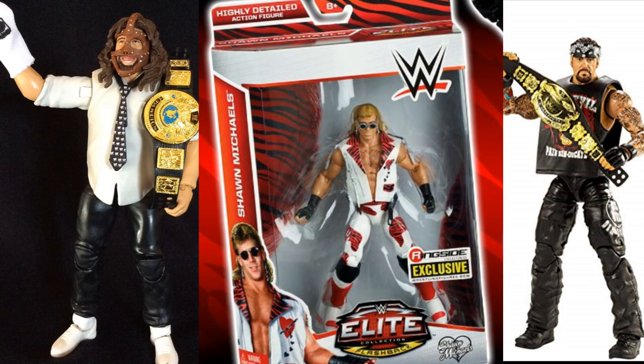The last three figures I'm looking for — on the left we have the Summer Slam Elite Mankind with the WWF Championship and Mr. Socko. I would like to have this complete. I've never owned this figure before — I never got the Elite 17, which I think was the first release. I'm looking for that Mankind Elite to complete my Mankind slash Cactus Jack slash Mick Foley collection. In the middle, we have the Ringside Exclusive Shawn Michaels, which looks similar to the Walmart Exclusive Heartbreak Hotel set, but the kick pads are different and the vest accessory differs.